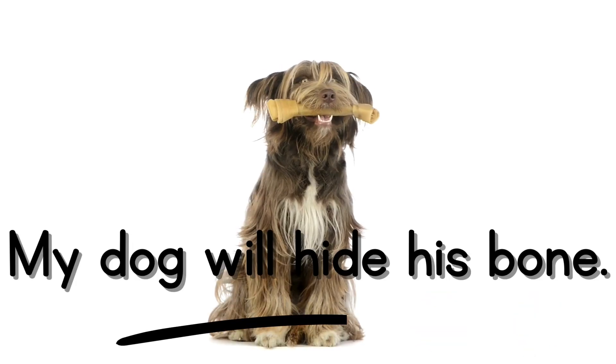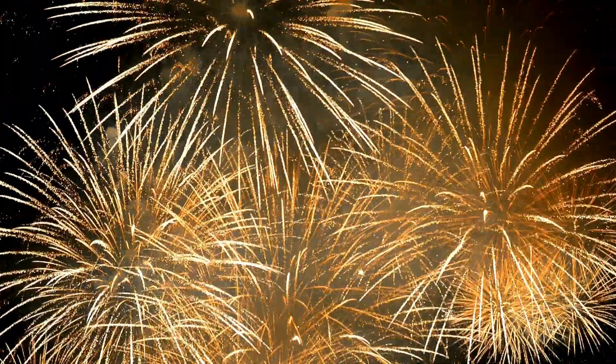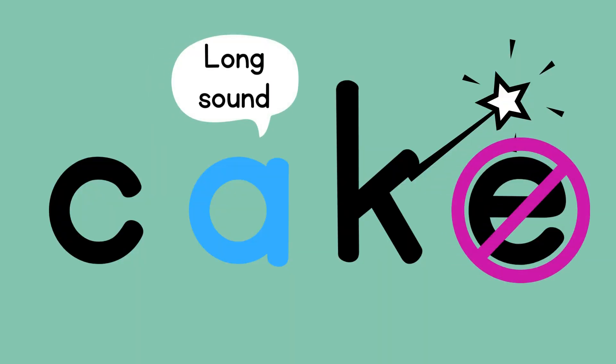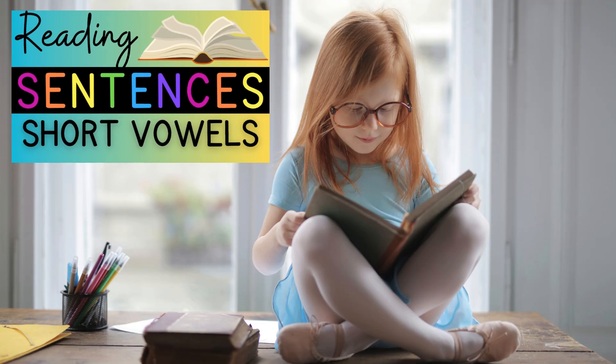My dog will hide his bone. Great work! Remember, as you're reading sentences, to keep an eye out for those silent e words and work on reading those sentences smoothly. If you want more practice, check out 'Reading Sentences with Short Vowels' linked below.